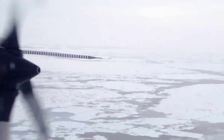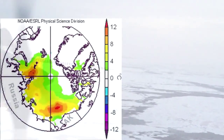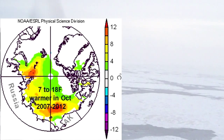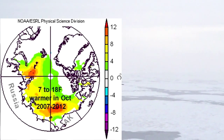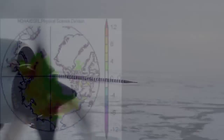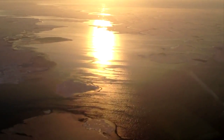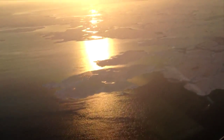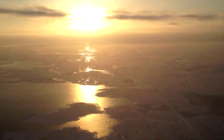One motivation for making these intensive measurements in October is the warmer-than-usual surface temperatures that have been seen in the last six to seven years during the Arctic freeze-up in autumn. Monitoring atmospheric and ocean conditions will improve our understanding of the processes that control the rate of Arctic sea ice freeze-up.